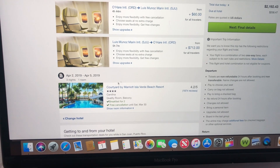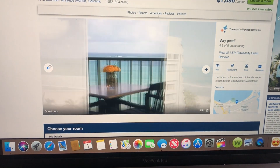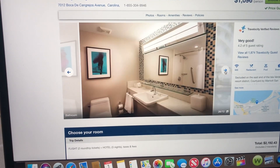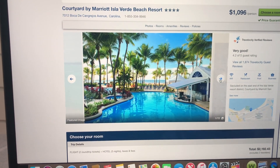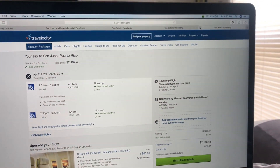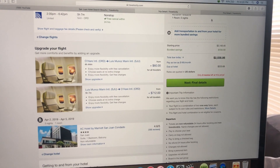The last one I'm looking at is Courtyard by Marriott — the quality room with balcony, a little over $2,100. I just fell in love with the view, but I feel like I wouldn't be getting as much bang for my buck. The pool area is very aesthetically pleasing, but I don't love the room. We're going to be there for three nights, so I need to love the room. I'm going to X that one out — now it's between the most expensive and the cheapest.